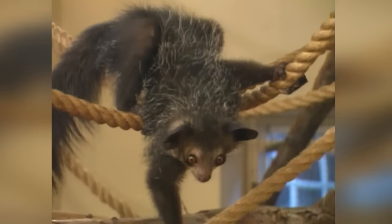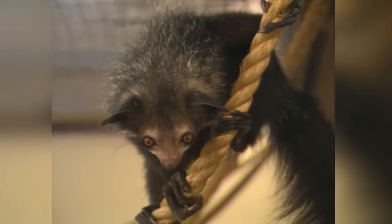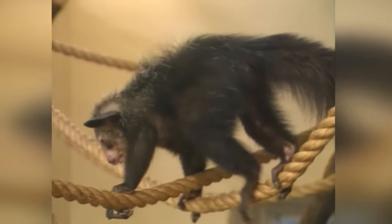Years later, this furry family continues to grow and so does the park's passion for preservation. His aim was for this — to breed and have a safeguard species. In Madagascar they are threatened. As well as education, the breeding programme is a big part of it, and yeah, it's amazing.